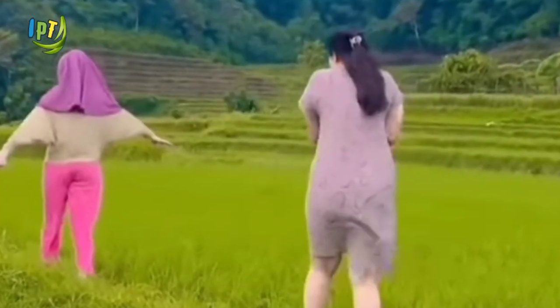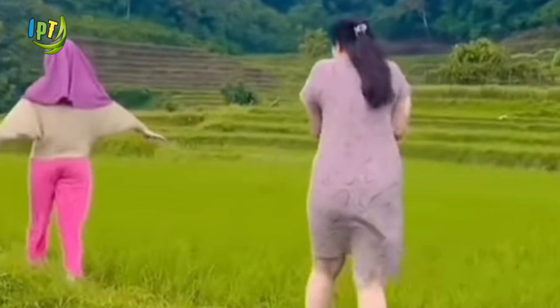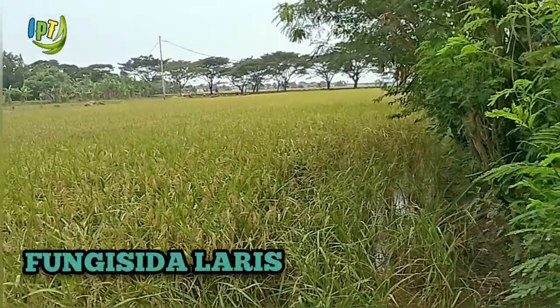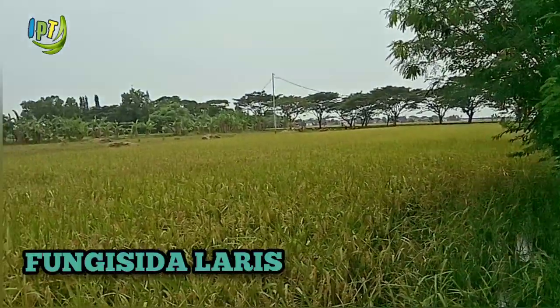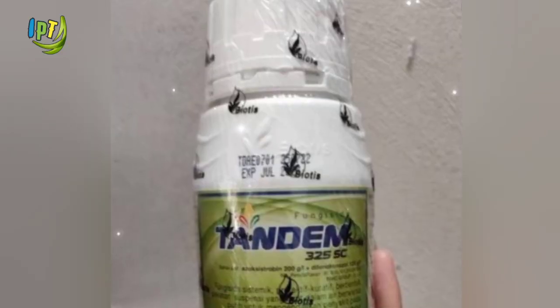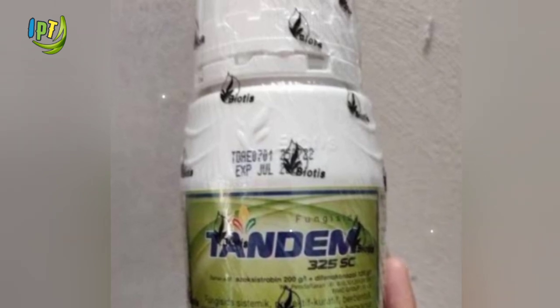Okay, according to Info Produk Tani, kita akan membahas tentang Fungisida. Yang paling terkenal, yang lagi booming saat ini yaitu Fungisida Tandem 325SC.